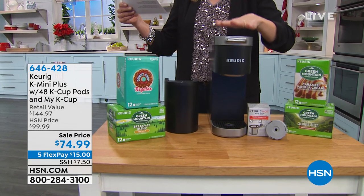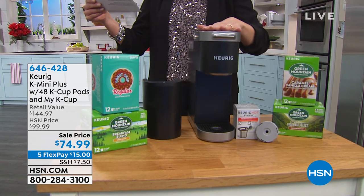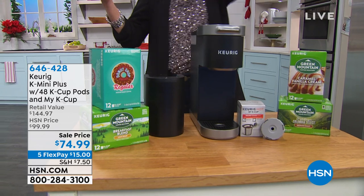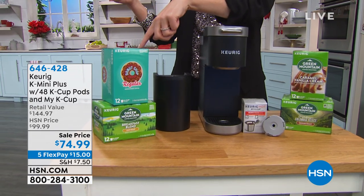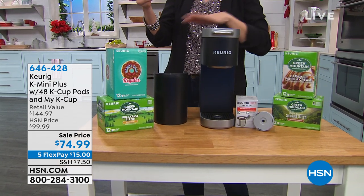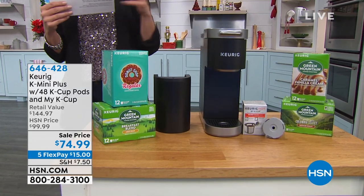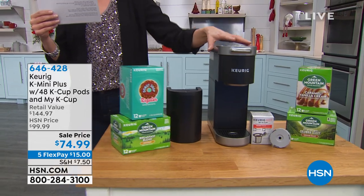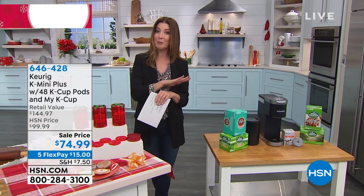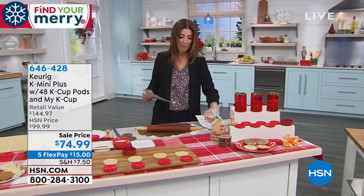Here's what you're getting: the smallest, slimmest profile brewer that Keurig has ever made. In addition to the brewer — the famous, iconic leader of single-serve brewers — you're also getting a total of 48 K-Cups: Donut Shop, Caramel Vanilla, Colombian, and Classic Breakfast Blend. You get $30 with the K-Cups, $100 value in the coffee maker, and the My K-Cup included. It's a great gift idea — perfect for a small apartment, a dorm room, or fitting another appliance on your kitchen counter. That's coming up a little later in the hour, so I just wanted to give you a sneak peek.